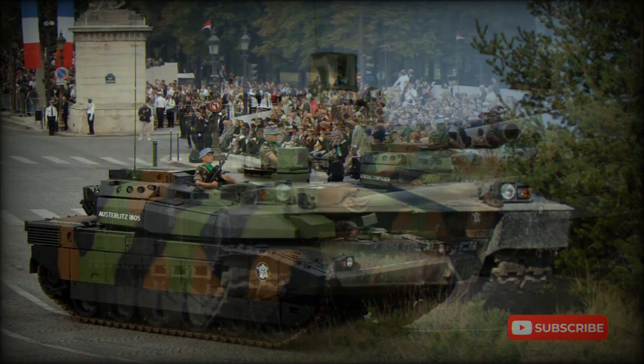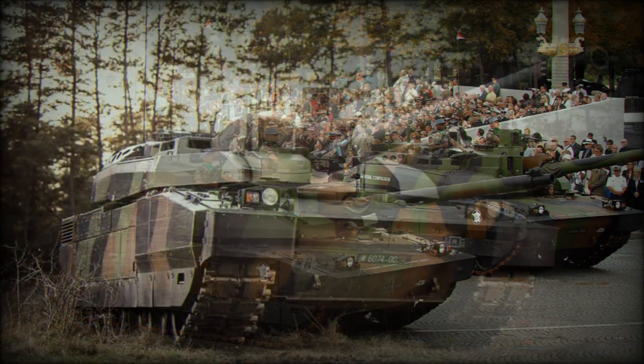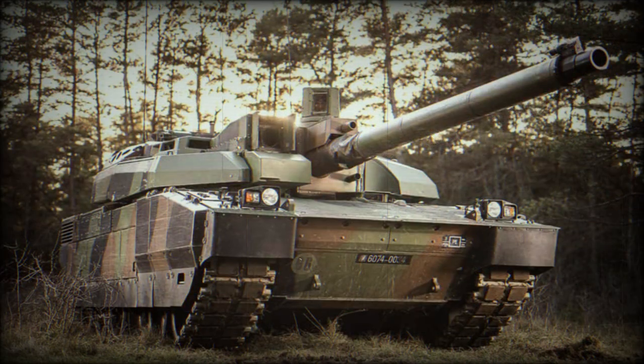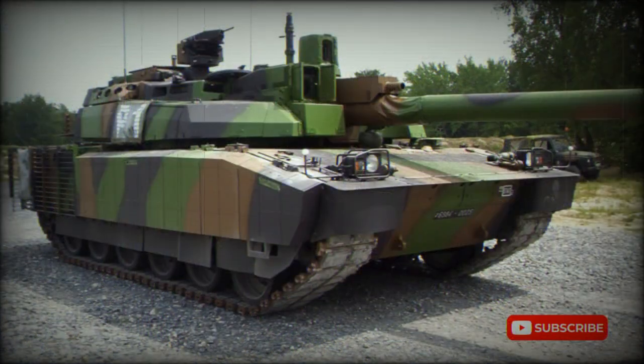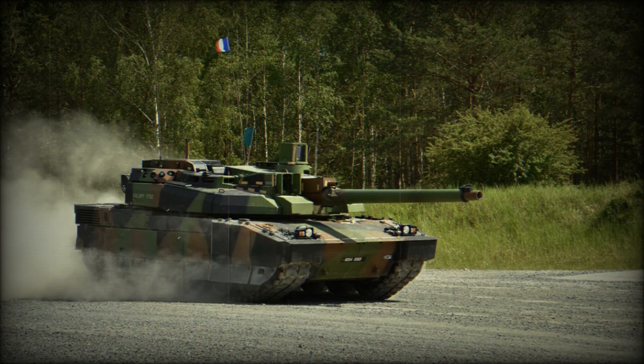The Leclerc can fire French or all standard NATO 120mm tank munitions. Secondary armament consists of a coaxial 12.7mm machine gun and a remotely controlled anti-aircraft 7.62mm machine gun. The vehicle is fitted with a battlefield management system that automatically reports to the command post the tank's location, quantity of ammunition, and fuel remaining.